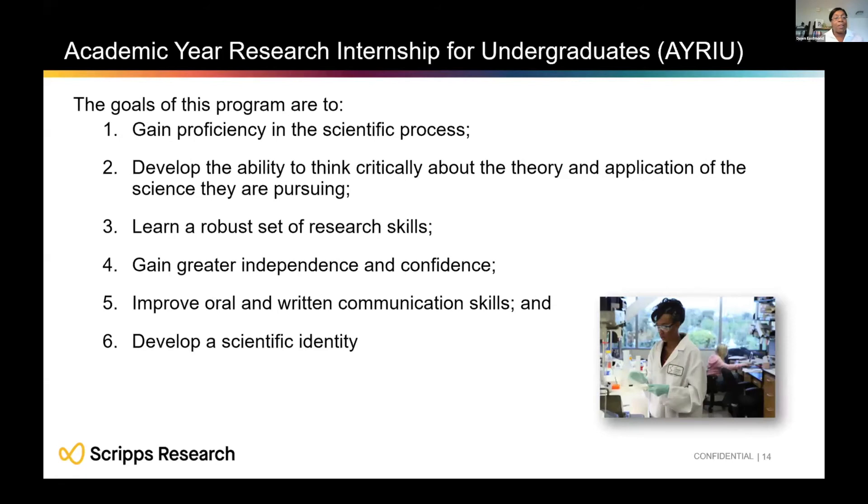The goals of the AYRIU program are all about learning how to do science. You'll become proficient in the scientific process and develop critical thinking about science. You'll build a robust set of research skills, gain independence and confidence, improve your oral and written communication skills, and ultimately gain a scientific identity.